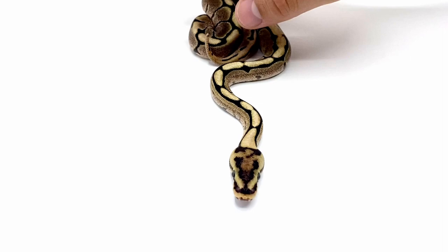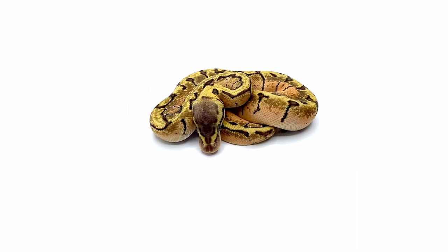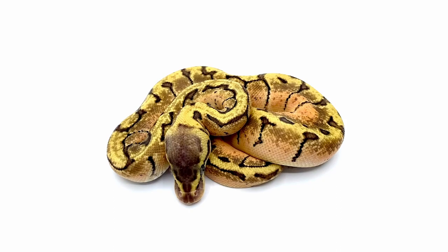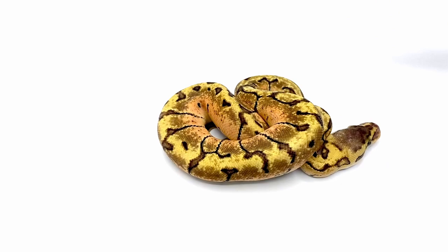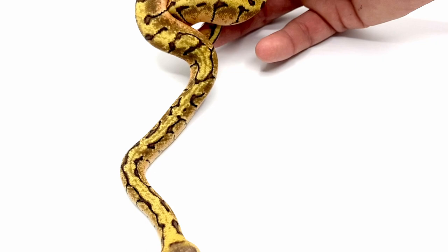This one right here is a pinstripe pastel enchi, also known as the enchi lemon blast. This guy has some awesome patterning — the enchi reacts really cool with pinstripe by taking the reduced patterning and making it basically vertical stripes over the back. Another thing it does is bring in super bright oranges on the side, so the blushing is like neon orange.